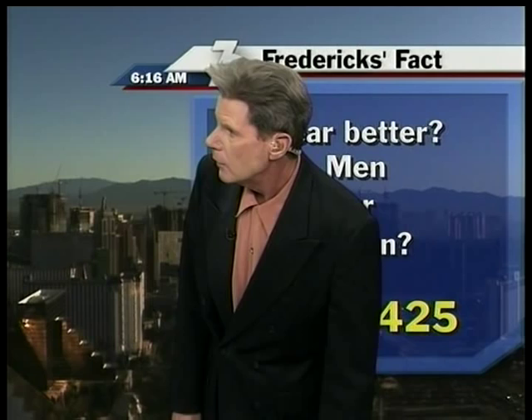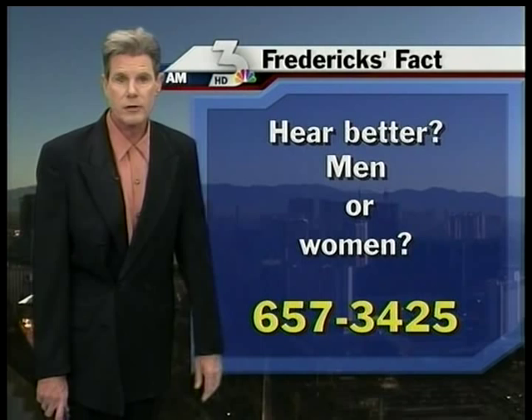You've got a 50-50 chance at this one — it could get you up to the beautiful Casablanca in Mesquite next weekend, with your choice of golf, spa, or dinner for two. Golf courses up there are in tremendous shape. Who golfs better, men or women? You've got a 50-50 chance. Call 657-3425. Stay with us, we'll be right back.